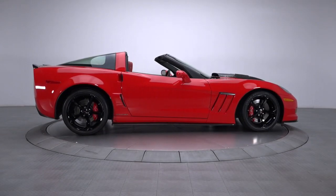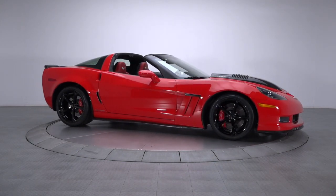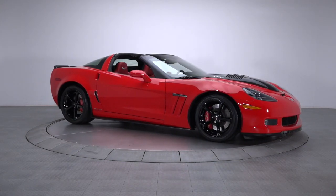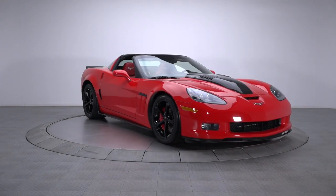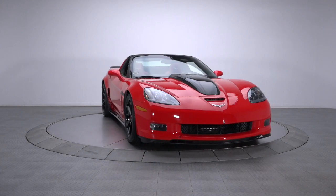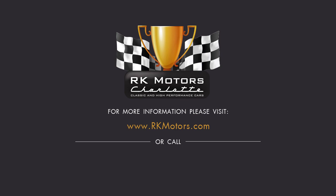With its killer V8, classic good looks, and full roster of desirable options, there's no question this exclusive Callaway is both collectible and appealing. It's faster than most anything on the road, it has excellent handling, and it even gets good gas mileage. For more information, call, click, or visit rkmotors.com.